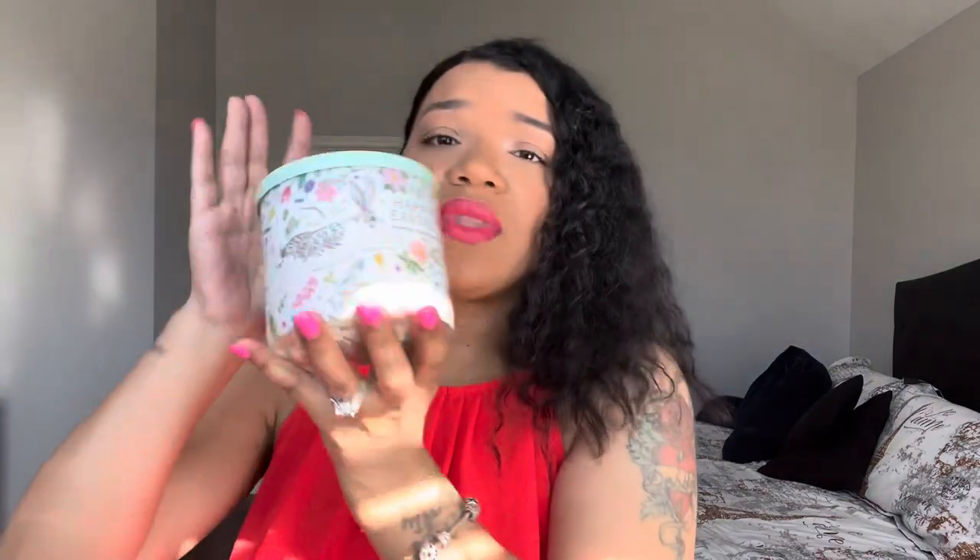This smells really nice — a little light but really sweet. I get that whipped marshmallow note in here. I wonder if I'll be able to smell the daffodils when it burns. The packaging is really really pretty and I love putting out specialty candles around Easter or Valentine's Day. I probably won't burn it anytime soon — maybe once or twice and then put it up until Easter.